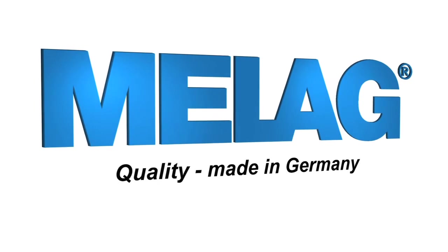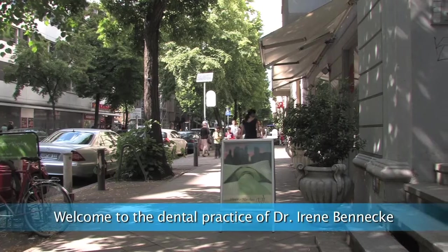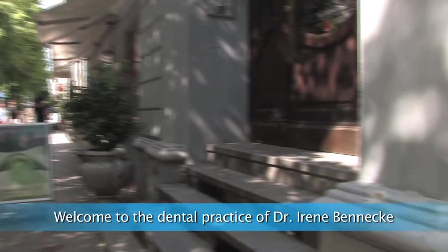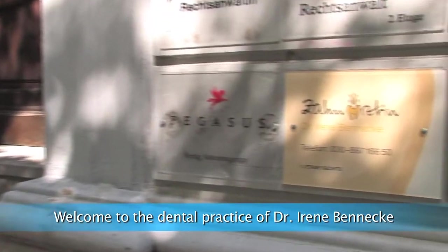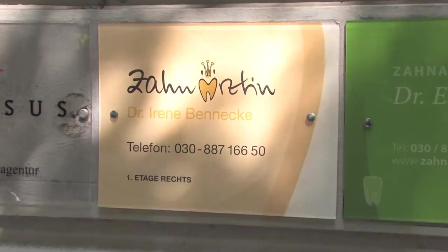After nine years of job experience both nationally and internationally, I established my own dental practice in the center of Berlin in 2012. As far as the design and conception of my practice is concerned, I had three things in mind that were very important to me. First of all, I have a relatively small practice — the space is limited.